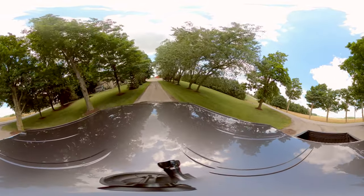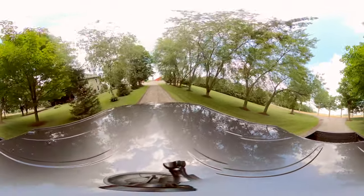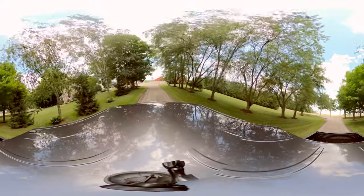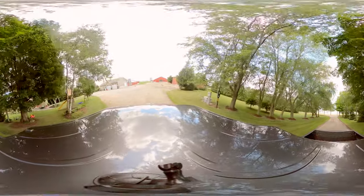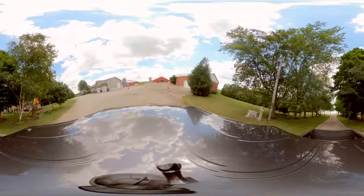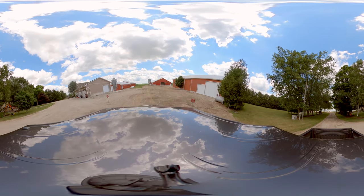Welcome! You have arrived onto a Canadian turkey farm. In this video, you'll have the chance to learn a lot about turkeys — what it's like to raise them, what a turkey barn looks like, what turkeys eat, how turkey farmers care for their flocks, and lots more. Ready? Let's go!